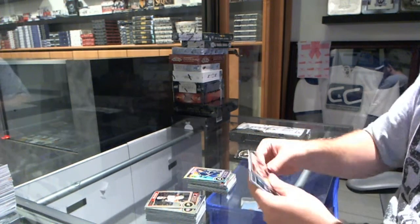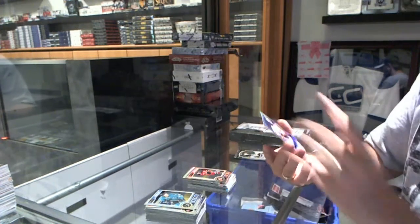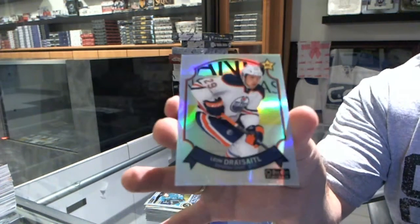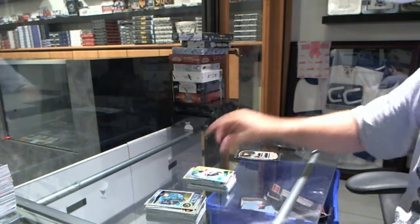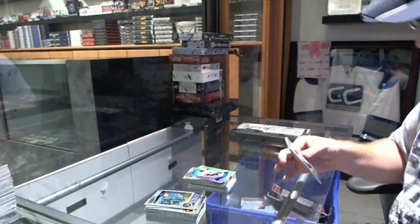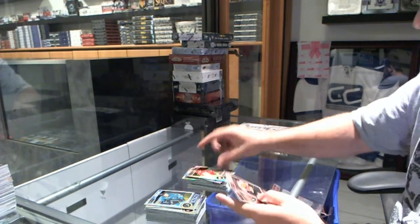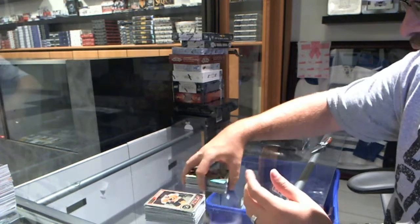We've got Damon Severson rookie for the New Jersey Devils. And a rookie rainbow of Leon Draisaitl for the Edmonton Oilers. We have an Adam Klendenning rookie for the Chicago Blackhawks. And a Zetterberg rainbow for the Detroit Red Wings.